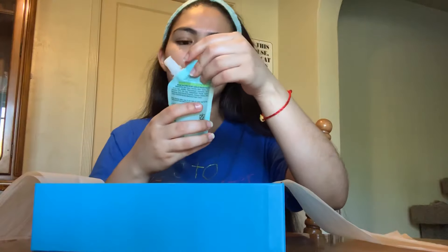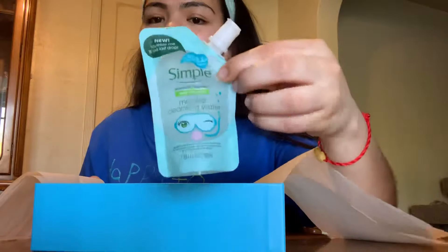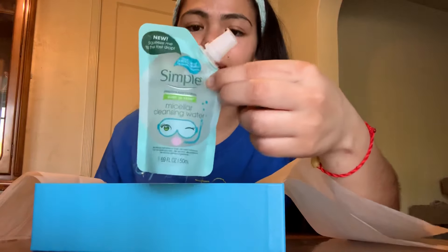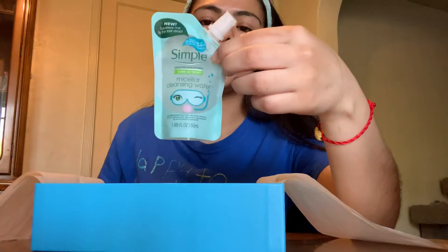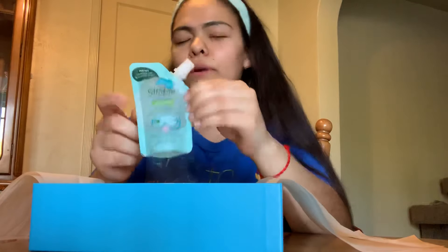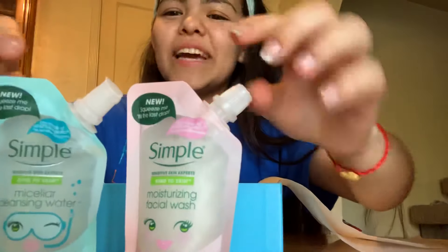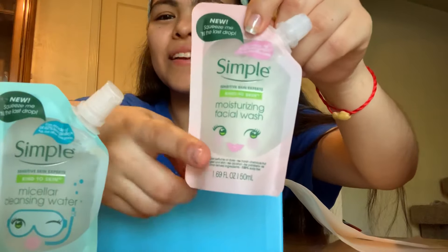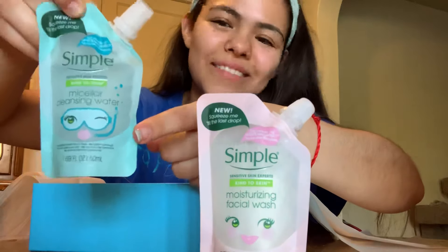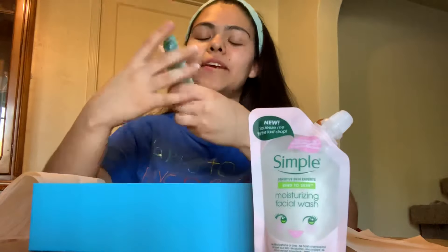The next item is also from Simple — micellar cleansing water. I've never tried micellar water before, so this will be my first time. I'm really excited because I've heard it removes makeup, oils, and other impurities. It has the same cute smiley face packaging — this one has a little scuba diver, which is really adorable — and it's convenient for travel.